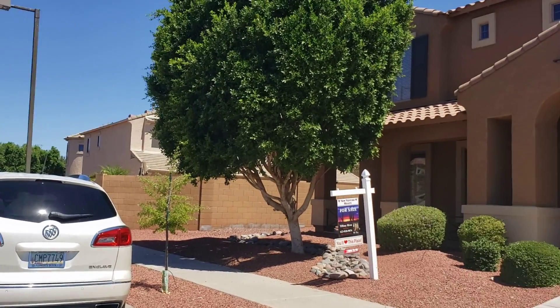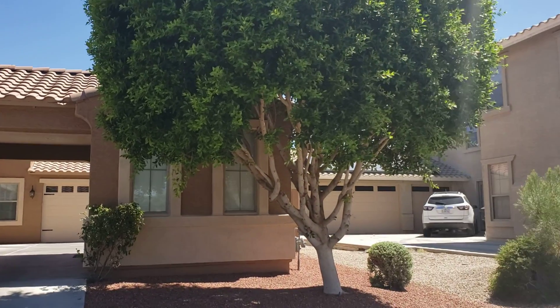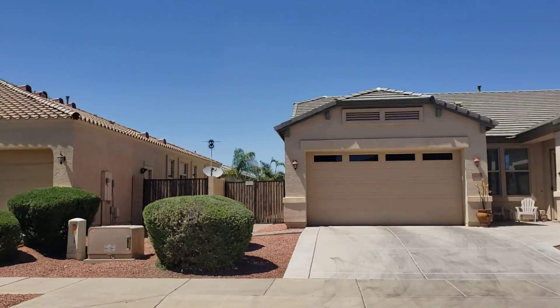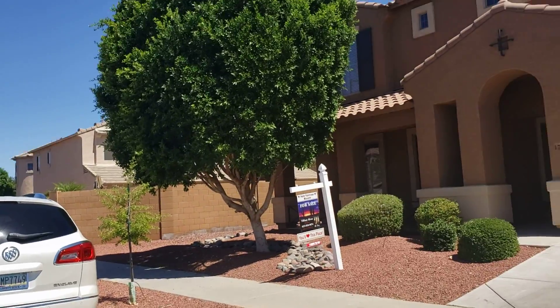While waiting to get into the house, I figured I would do a video of the outside for you, the area, and also show you how the RV gate really kind of isn't useful.